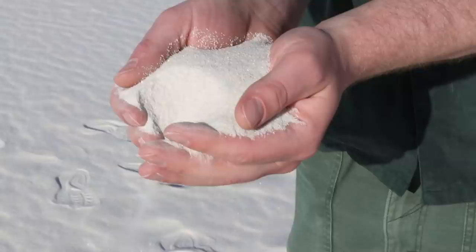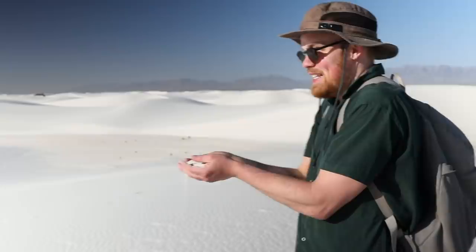Over the last 10,000 years, the whipping of all those gypsum selenite crystals into little pieces of sand has created these unbelievable dunes. And as I say this out loud, I'm just like — how is this real?